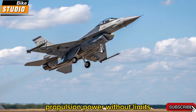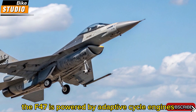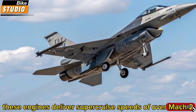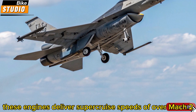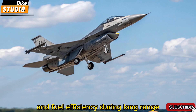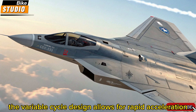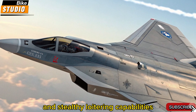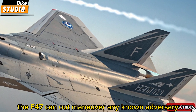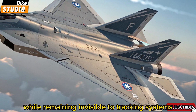Propulsion: power without limits. The F-47 is powered by adaptive cycle engines capable of morphing their performance profiles mid-flight. These engines deliver super-cruise speeds of over Mach 2 without afterburners, giving the jet superior range and fuel efficiency during long-range missions. The variable cycle design allows for rapid acceleration, high-altitude performance, and stealthy loitering capabilities. Combined with thrust vectoring, the F-47 can outmaneuver any known adversary while remaining invisible to tracking systems.